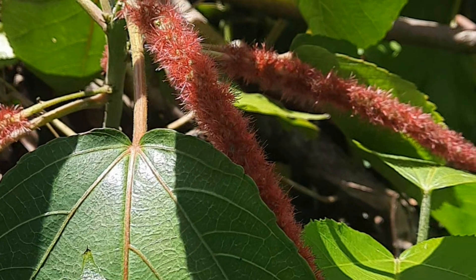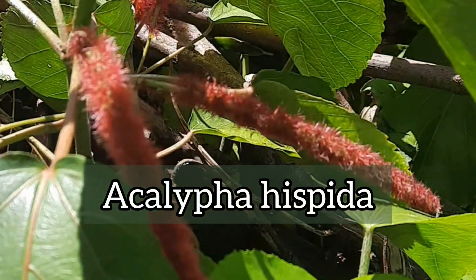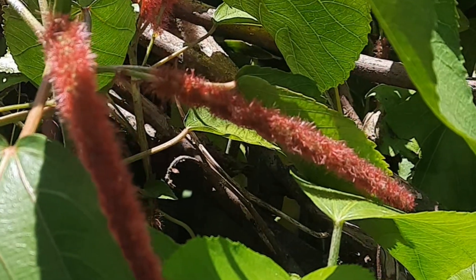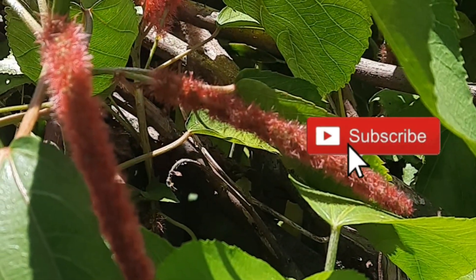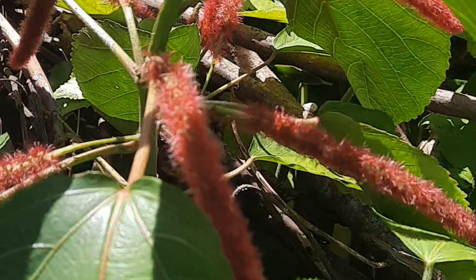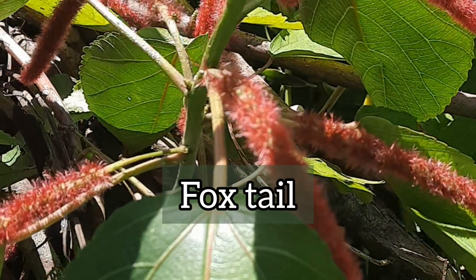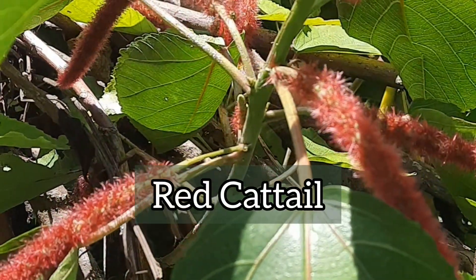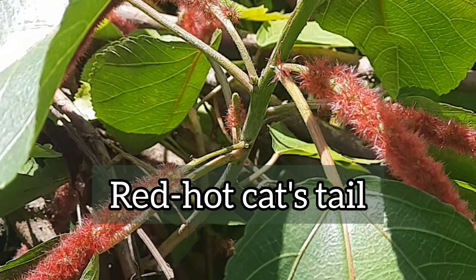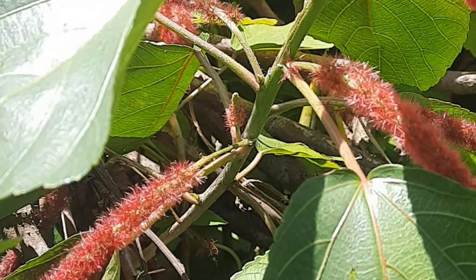The scientific name for puss tail is Acalypha hispida, and apart from puss tail it has other common names in different languages. In English, some of the other common names are chenille plant, fox tail, red cat tail, and red hot cat's tail.